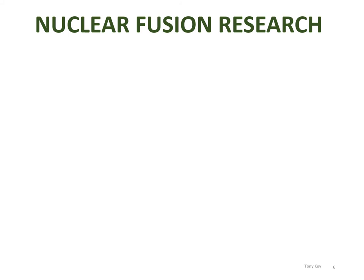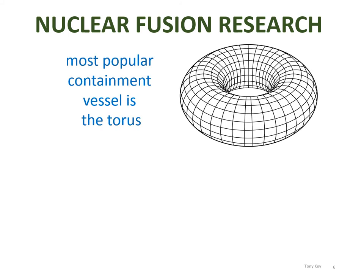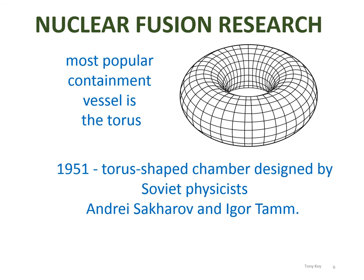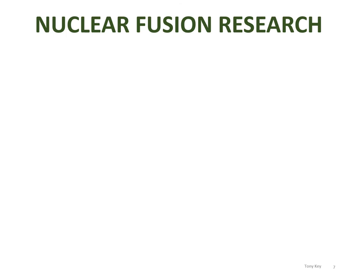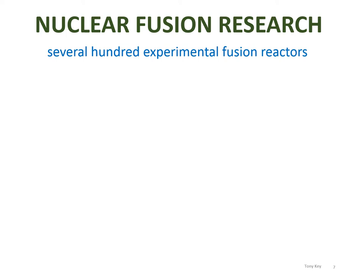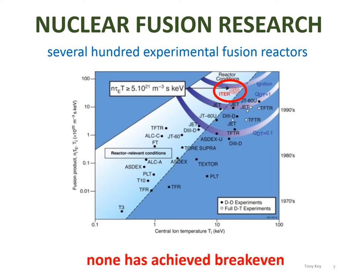There are a wide variety of different experiments, but certainly the most popular containment vessel is the torus. In 1951, one of the earliest toruses was designed by the Soviet physicists Andrei Sakharov and Igor Tamm, and they called their machine a Tokamak, which is an acronym for the Russian description of a torus used for this purpose. There are now several hundred experimental fusion reactors spread around the world. However, not one of them has achieved breakeven — that is, the point at which you get more energy out of the machine than you have to put in to get it started.